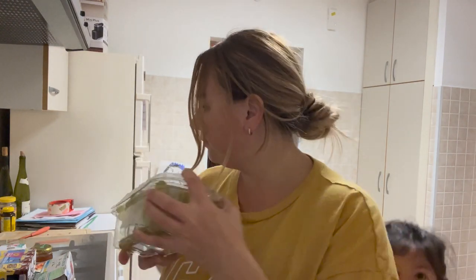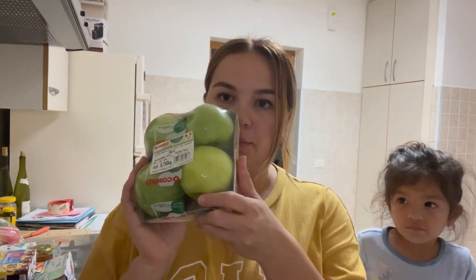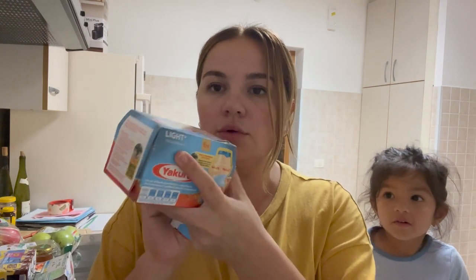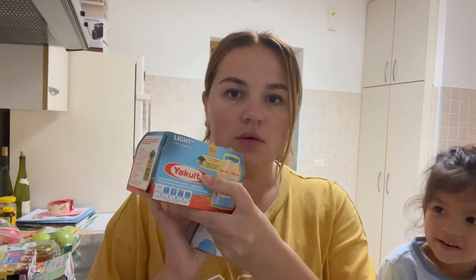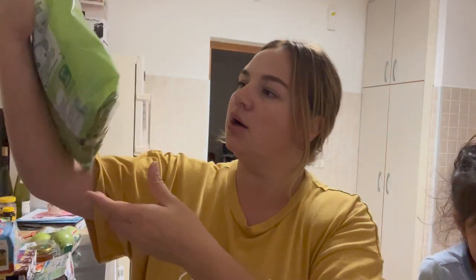We buy grapes, we buy apples — right here — and these green apples are mommy's apples. I love them. Then mommy gets arugula — rucola as they call it here.